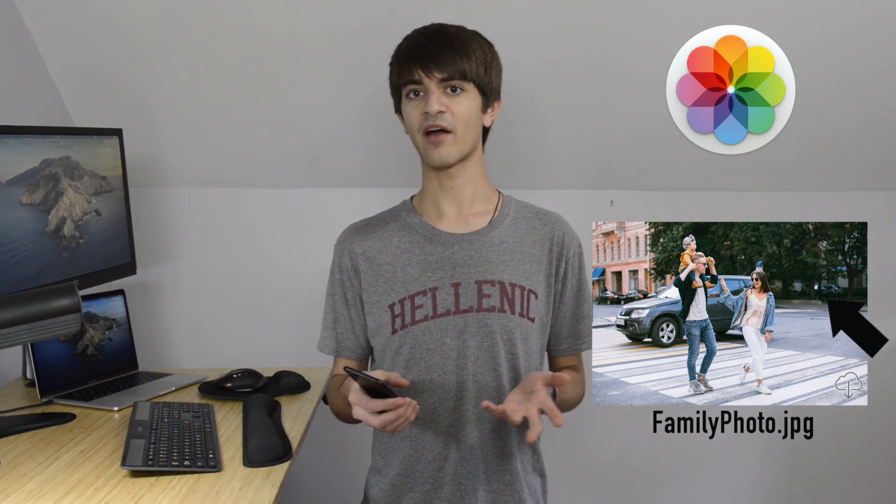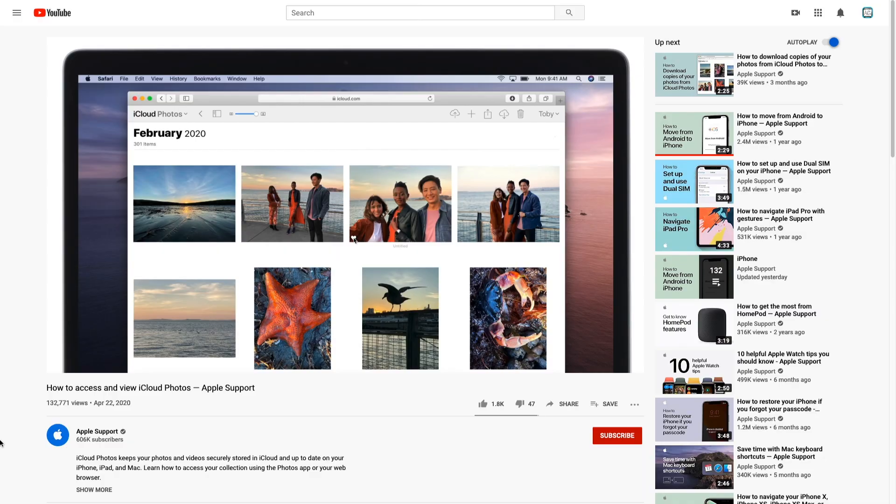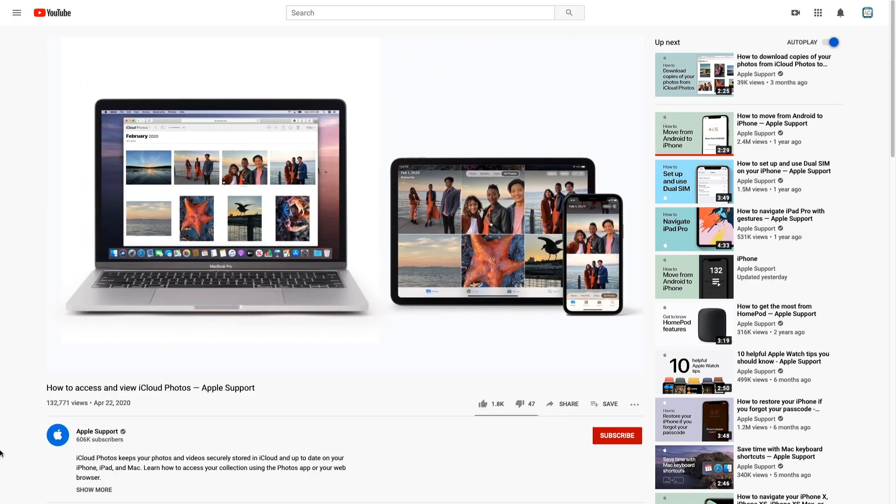iCloud Photo Library will upload all your photos to the cloud and delete them off your device. You'll still see them in your library, but with a cloud icon in the corner indicating that it's not saved on your device. However, clicking on the photo will download it again from the cloud. Using iCloud Photo Library will make one seamless photo catalog across all of your Apple devices.